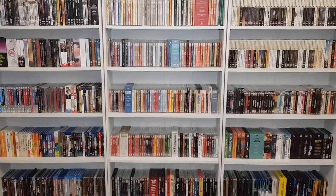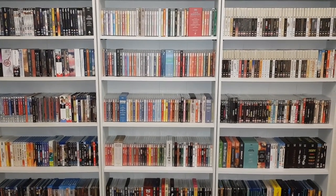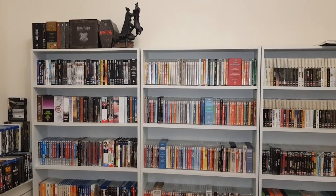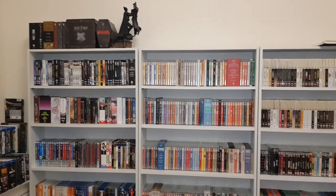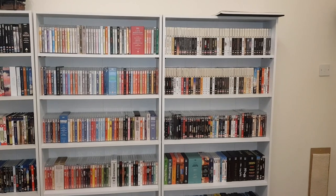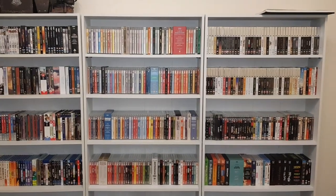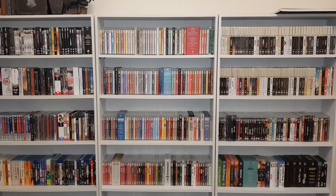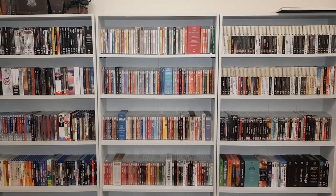Hello everyone. Welcome to this impromptu video showing you my collection circa April 2022. My office has been in a state for a while. I've just been so busy with work, multiple jobs, and all sorts of other things.